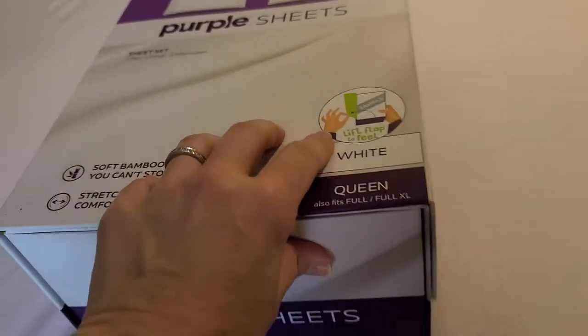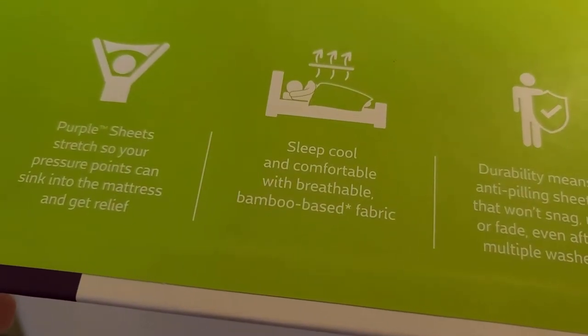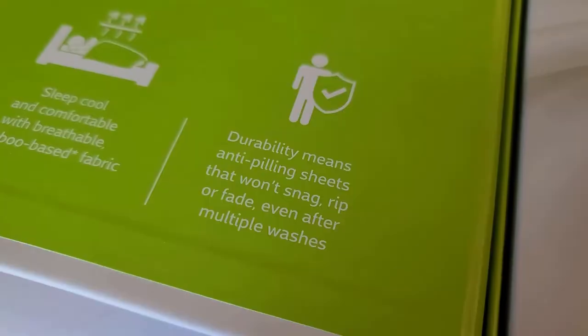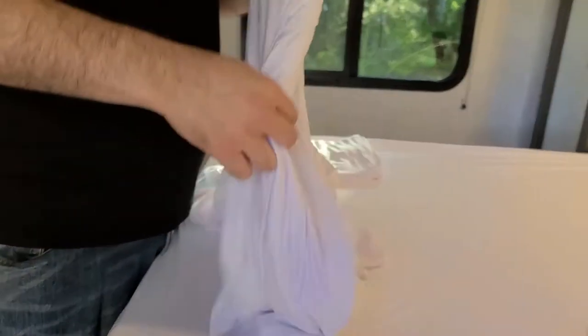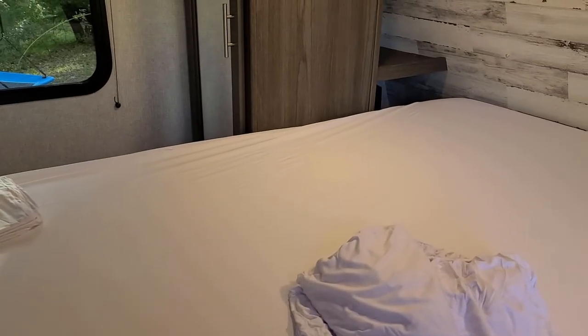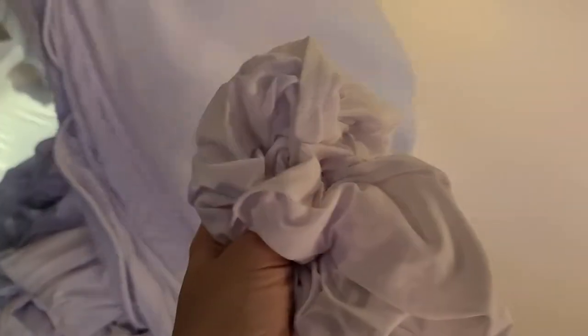Getting these sheets for free with purchase was a super fantastic bonus. They're made with breathable bamboo-based fabric to sleep cool and comfortable. These are really cool and soft — they don't smell bad either. They feel really nice — wow.